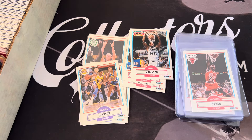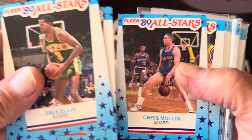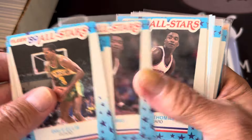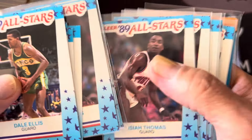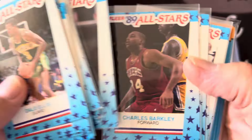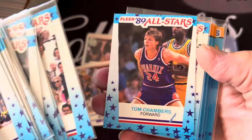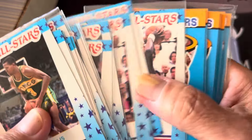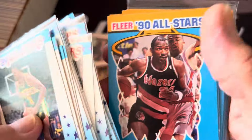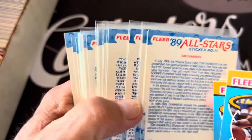These are the stickers - let's see what we got. These are the 89 stickers. Chris Mullin, Tom Chambers, Isiah Thomas. I think I pulled out most of the stars here - lots of Isiah Thomases. Patrick Ewing, Barkley, Karl Malone - 89 stickers, Tom Chambers, and then Karl Malone. Let's get this back in order. These are the 90 stickers and here are the 89 stickers.